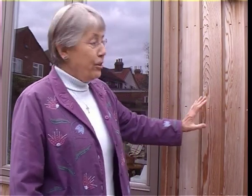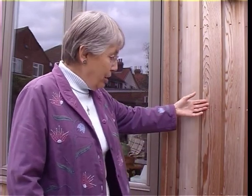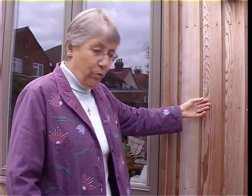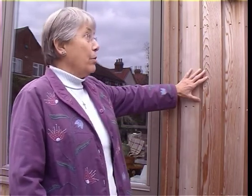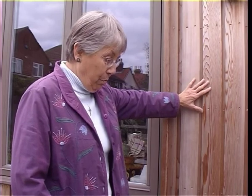Underneath the cedar is insulation of fleece — sheep's wool — and inside that an insulating board called Firmacel which is made partly of paper. It keeps it very much warmer than it would otherwise be.